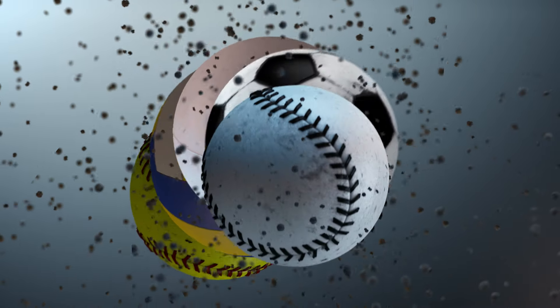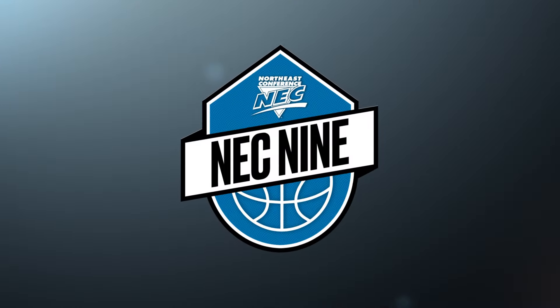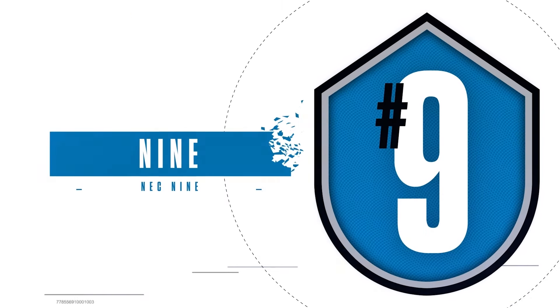Kyle Turner for NECFrontRow.com here to bring you the latest edition of the NEC 9, the top 9 plays from the past week in Northeast Conference sports action. We start things off at number 9.